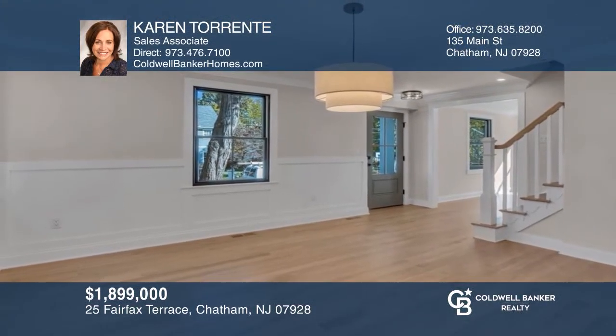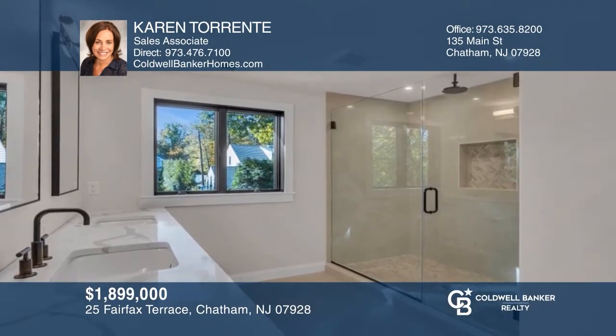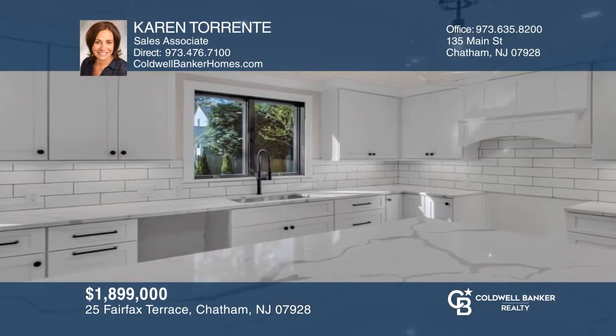Better than new home in a prime location. The open floor plan boasts a farmhouse feel with primary bedroom oasis and high-end kitchen. Check out this property for yourself by scheduling a tour with Karen Torrenti.